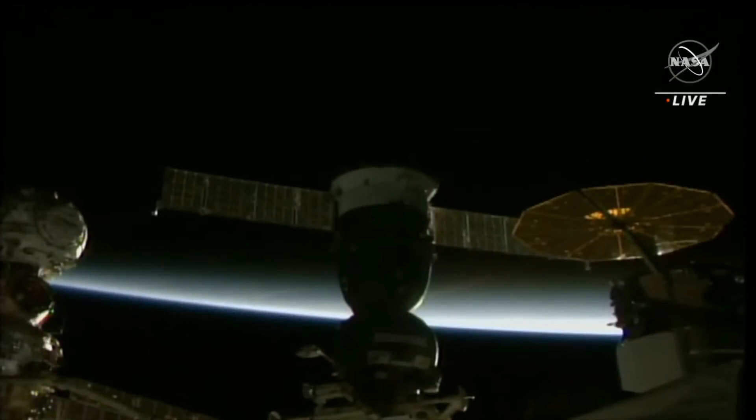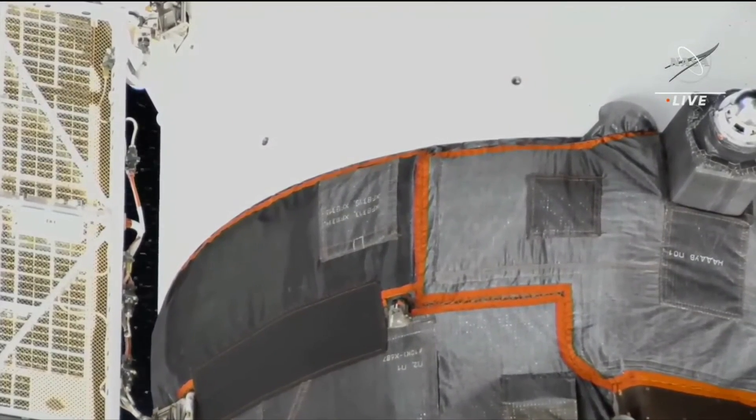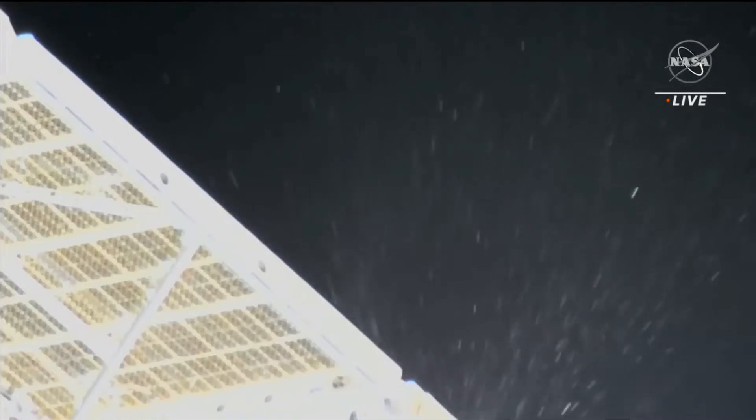It is not known what the source of the leak is. Russian specialists are in the process of evaluating data, taking a careful look at video that is being sent to them from here in Mission Control. While we stand by and wait for further word, Prokopiev and Petelin are safely back inside the International Space Station. They were never in any danger in the Poisk airlock, preparing for their spacewalk. They are now out of their Orlan spacesuits, awaiting further word on what the next course of action will be.